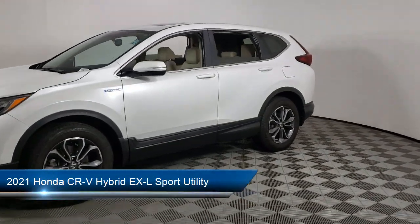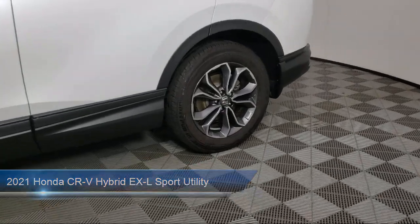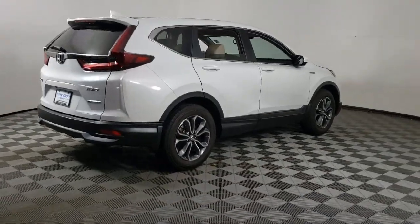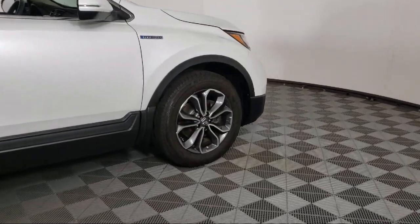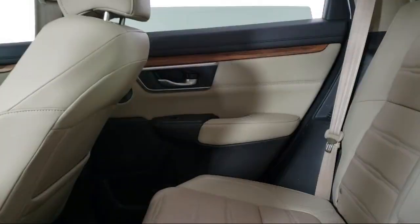It comes equipped with heated front seats, keyless entry, rear view camera, Apple CarPlay and Android Auto, Homelink, outside temperature display, steering wheel controls, alloy wheels, rear spoiler, speed sensing steering, and has less than 20,000 miles on the odometer.